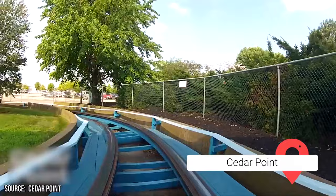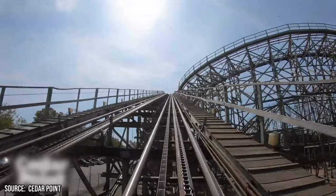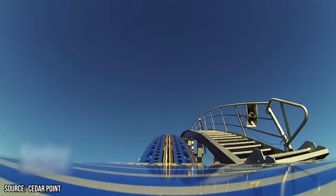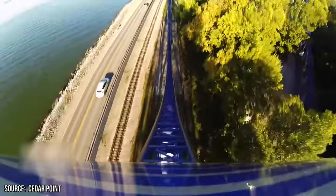No trip to Sandusky is complete without a visit to Cedar Point, known as the roller coaster capital of the world. Spanning 364 acres along Lake Erie, Cedar Point holds the record for the most roller coasters in a single amusement park with 18 massive coasters. The showcase coaster is Millennium Force, which remains one of the tallest and fastest steel coasters on the planet. At a staggering 310 feet, Millennium Force's initial descent reaches 93 miles per hour, subjecting riders to intense G-forces.